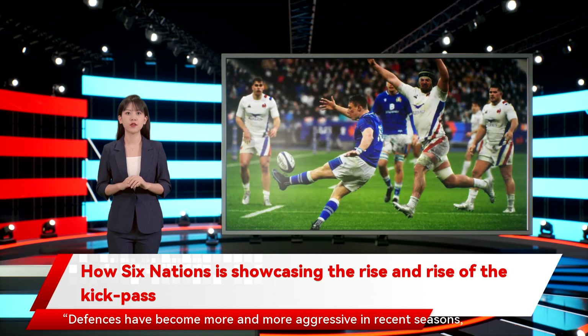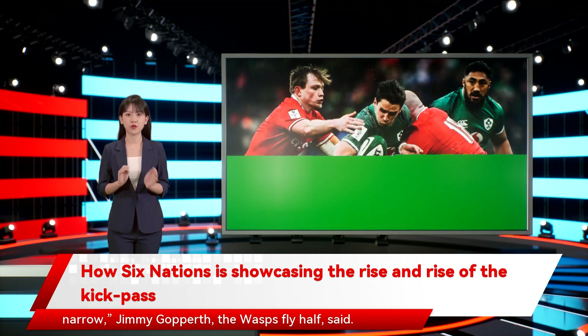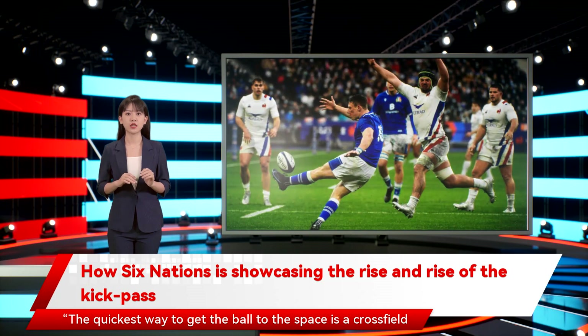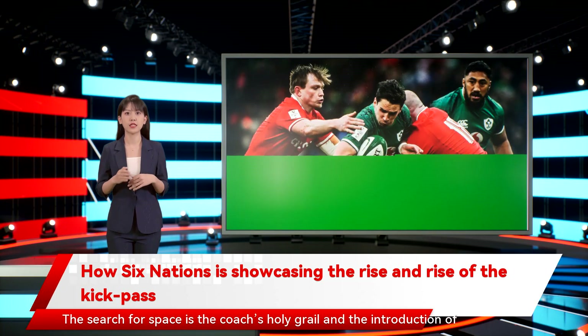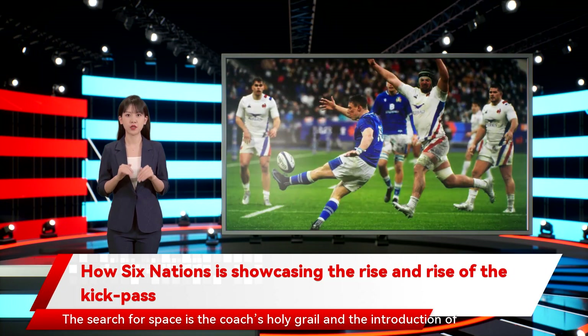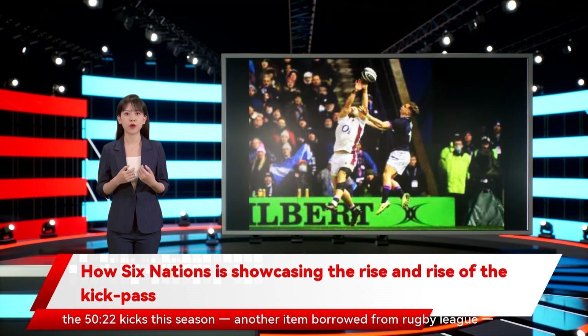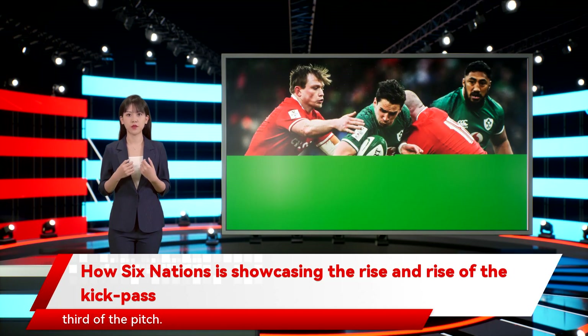Defenses have become more and more aggressive in recent seasons, and sometimes a really aggressive defense can tighten up and get a bit narrow, Jimmy Gopperth, the Wasps fly-half, said. The quickest way to get the ball to the space is a cross-field kick-pass with flat trajectory that gives the defense no time to recover. The search for space is the coach's holy grail, and the introduction of the 50-22 kicks this season, another item borrowed from Rugby League, has helped to open up fresh opportunities, particularly from the middle third of the pitch.